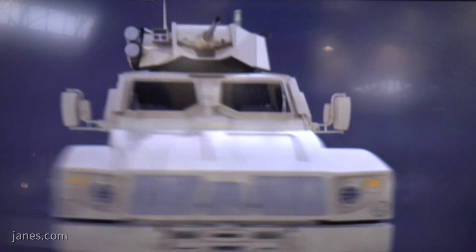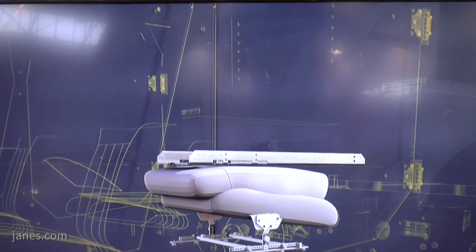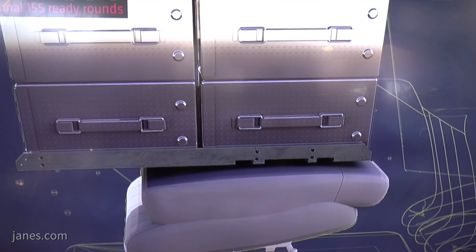The device on the top is a MET sensor, and that feeds information into the fire control computer, which of course increases accuracy. The gunner has a flat panel display inside, and that allows him to rapidly detect a target using the panoramic sight and lay the weapon onto the target.